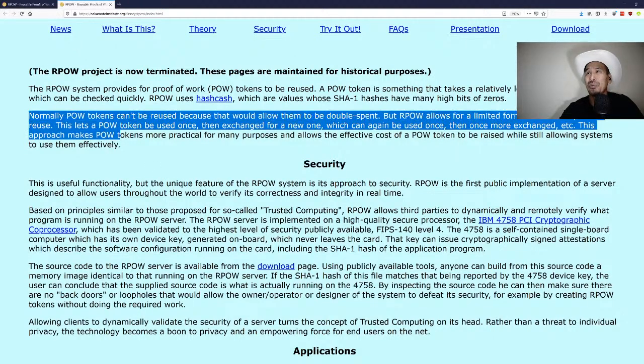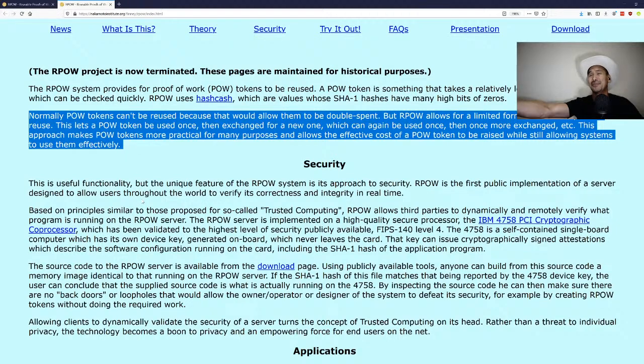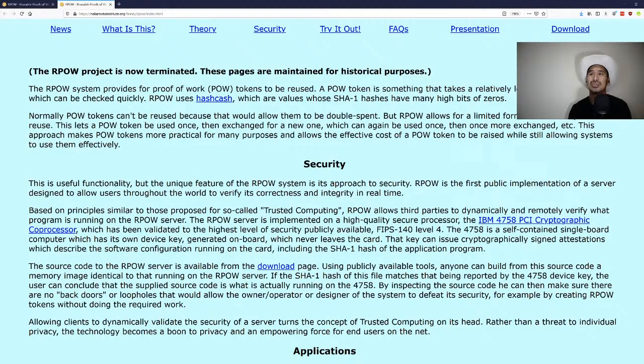Normally POW tokens can't be reused because that would allow double-spending — if I gave you a POW token I could also give the same copy to someone else. But RPOW allows a limited form of sequential reuse: a POW token is used once, then exchanged for a new one, which can again be used once, and so on. A central registry certifies each transfer to solve the double-spend problem.